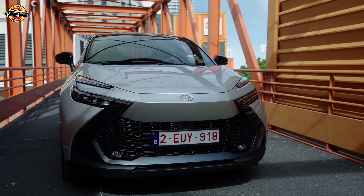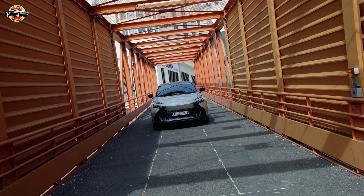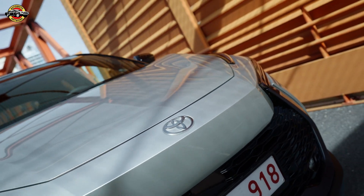Welcome back automotive enthusiasts. Today we're diving into the latest buzz in the automotive world as Toyota takes a bold step towards a greener future with the introduction of the Toyota CHR plug-in. Let's rev up those engines and explore the electrifying details.